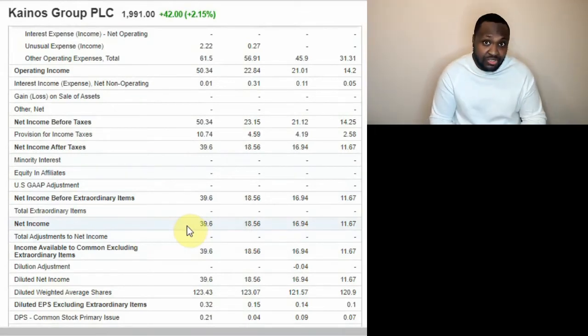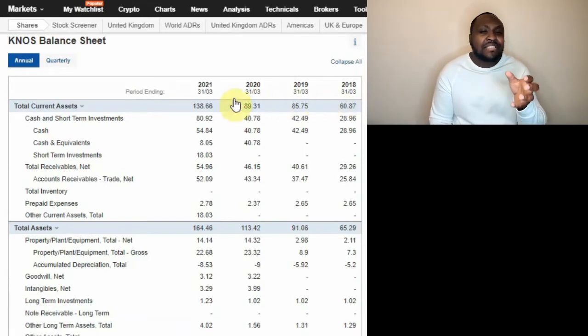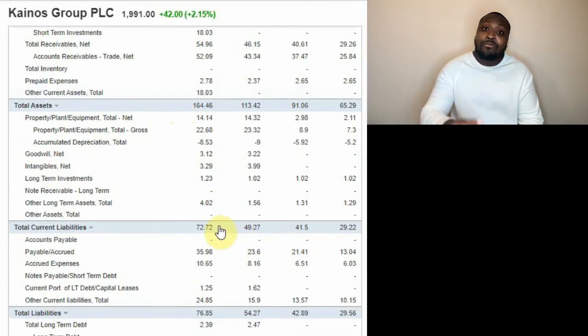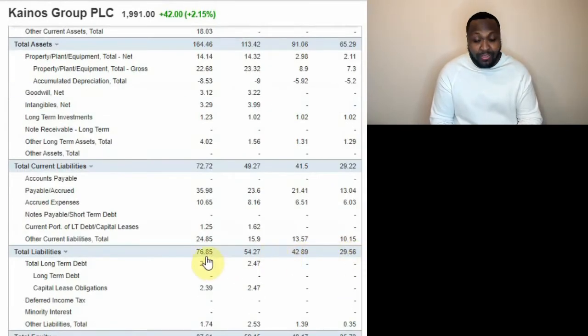Moving on to the balance sheet now. When I talk about wanting to see a stable balance sheet, this is exactly what I'm talking about. In their short-term assets alone, they're able to cover their short-term liabilities roughly twice over. And when you look at the long-term assets — the difference between total assets and long-term liabilities — you can see that this stock can cover it almost several times more over. This just screams stability to me.